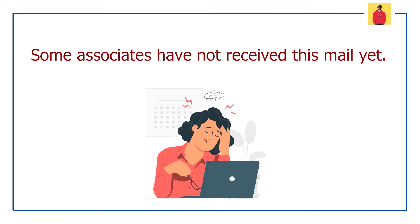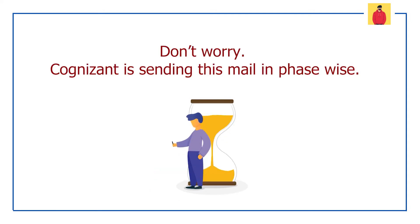But the issue is some of the associates have not received this location preference mail yet, and due to this, associates are panicking. So do not worry guys — everyone will get this mail and location preference form soon because Cognizant is sending this mail phase wise.